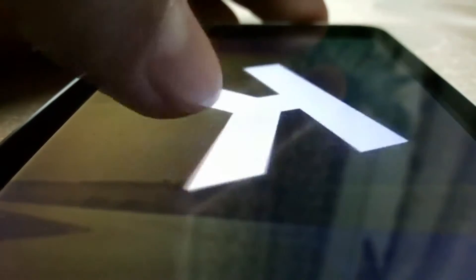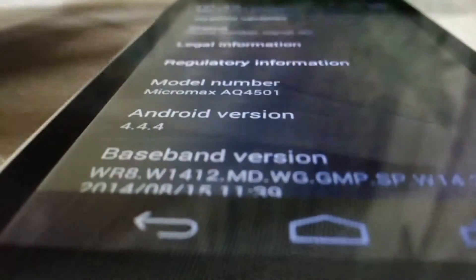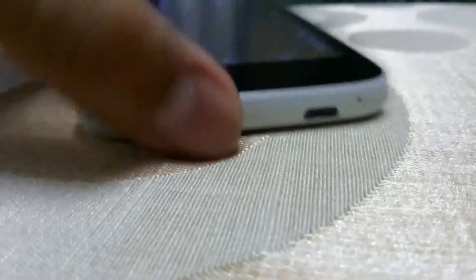It has a 5MP rear camera and a 2MP front camera, and the phone works really fine. The build quality of the Micromax Canvas A1 is great — the durability is a good thing here as well.